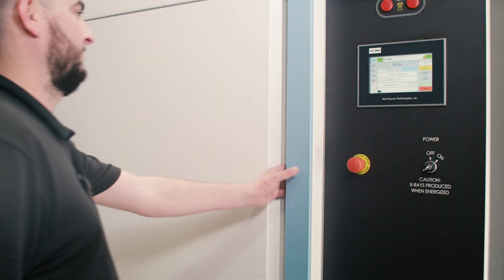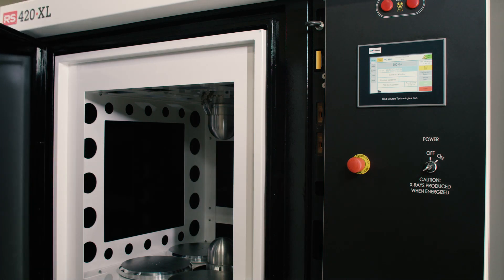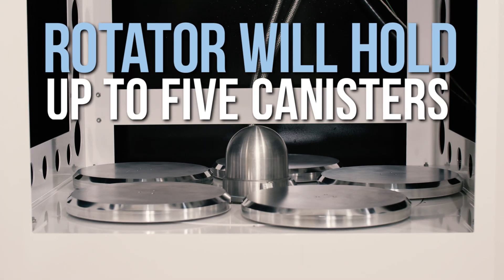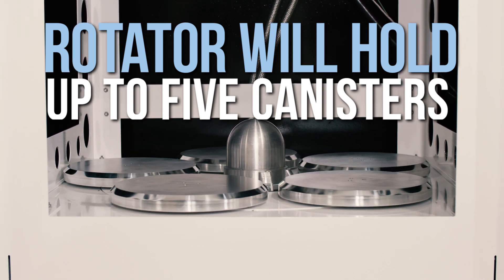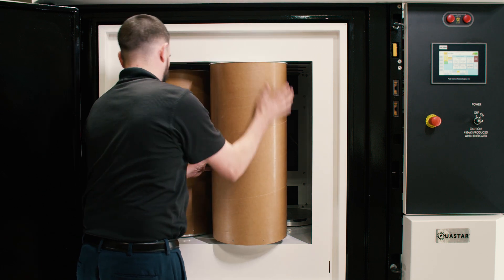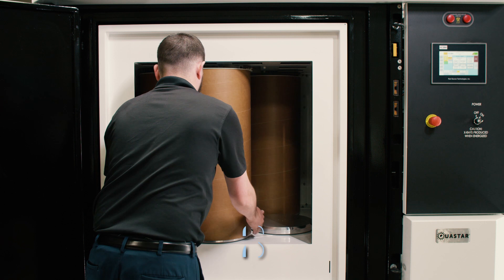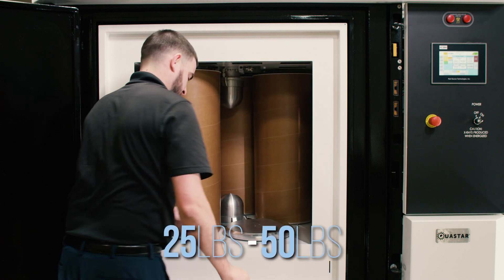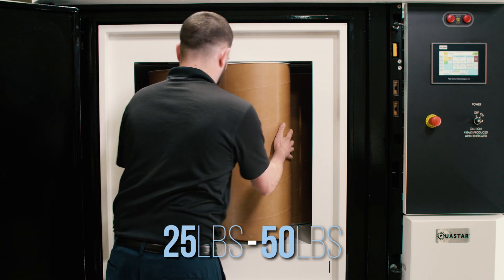The chamber door is designed to make sure that it is securely fastened before x-rays are produced. Inside the chamber is the rotator, which can hold up to five canisters. Loading and unloading the chamber is easy — just give the rotator a turn to move to the next canister. The canisters are lightweight and can easily accommodate 25 to 50 pounds or 22 kilograms of product per cycle, depending on the density of the product.